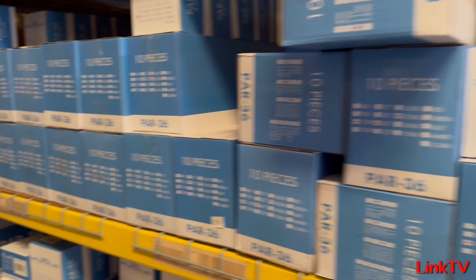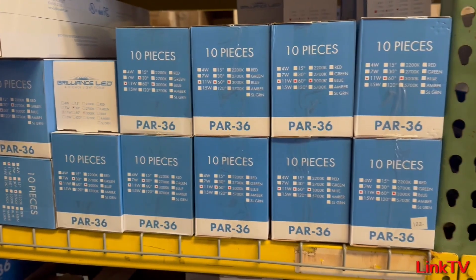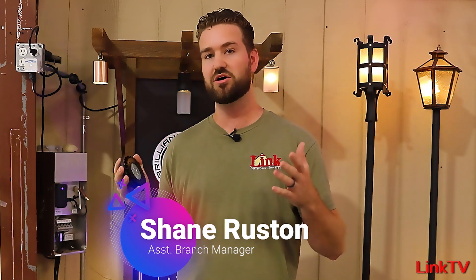Nice retrofit. Again, it is a Forge 7W 3000 Kelvin 30 degree. It has a three-year warranty. We have plenty of stock at $25 starting this Monday until supplies last. Thank you always for watching and remember, call us first.